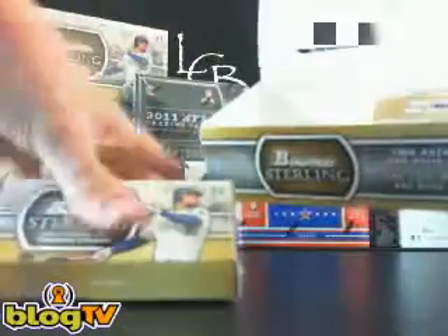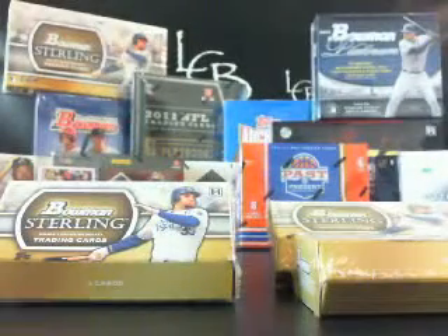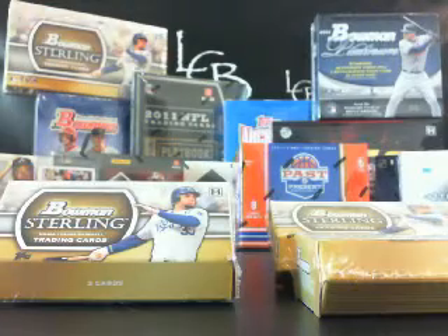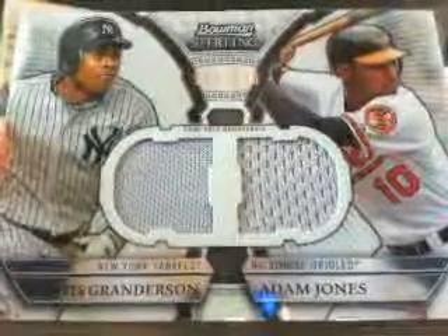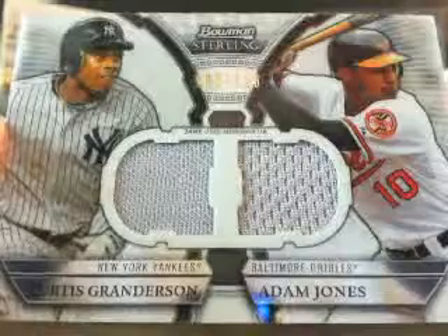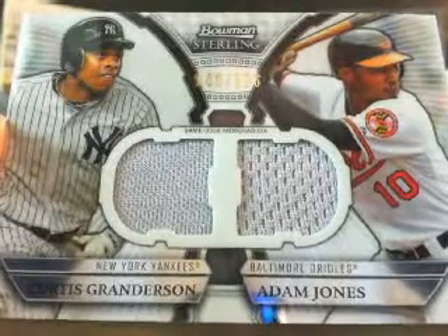You got the box topper right here, and you've got your six mini boxes. That's how Bowman Sterling comes. Let's do your box topper here first. Your box topper is a dual relic — Curtis Granderson and Adam Jones. That is 100 out of 196. Nice card to start off with.